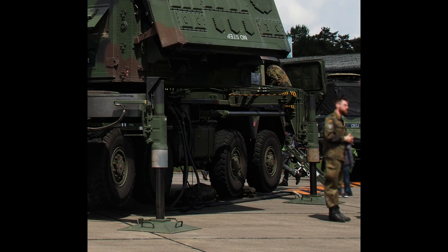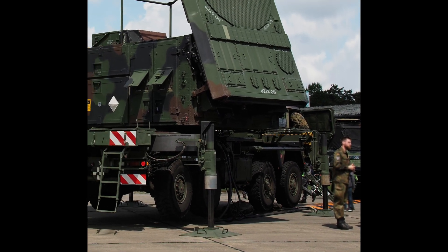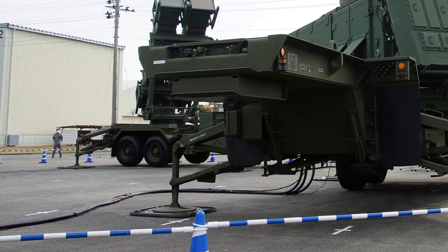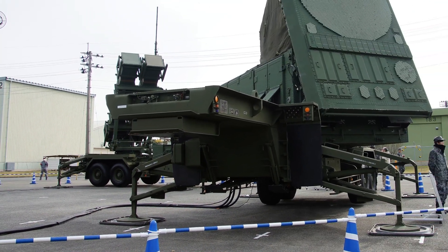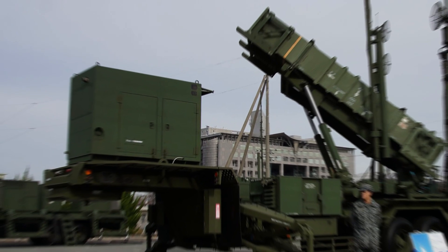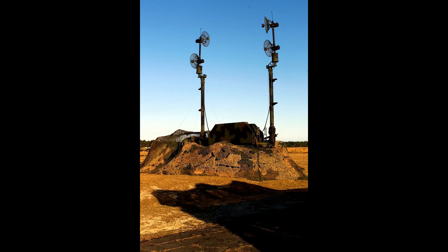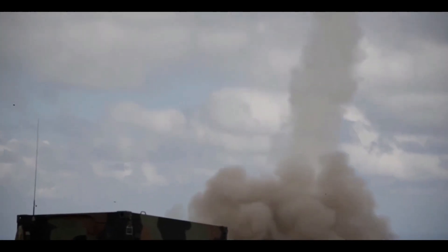Fact 2. The Patriot is a multi-part system. While the missile always gets all the attention, here you can see the phased array radar set, the AN-MPQ-53 or 65A radar set, along with other components such as the power station and the trucks used to transport the system. Here are also the antenna masts used to broadcast the radar signals in order to intercept enemy targets.